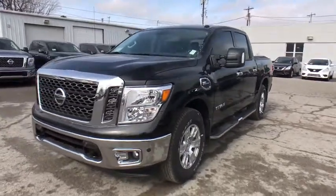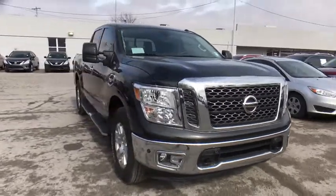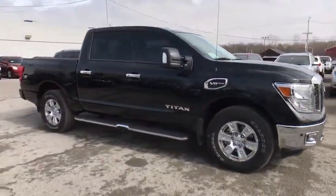The 2017 Nissan Titan. The Titan houses the Endurance V8 engine, the largest standard truck engine in its class. But the benefits don't stop there.